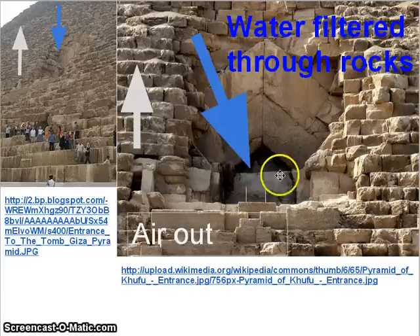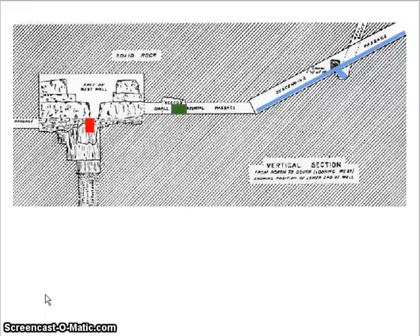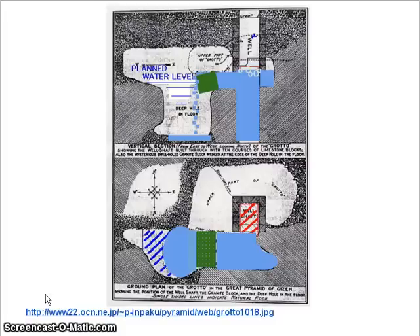That's what that flow control valve is right there — it ensures that the air, or later to be seen, the oxygen has a way out. The water is going to flow down into the system very easily, filling up the bottom chamber. It's going to continue to fill its way into the grotto, where it will fill up to the top of the entrance way to the door, because water can't go any higher than that.